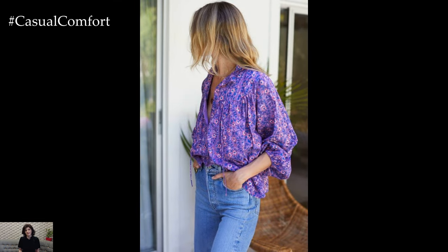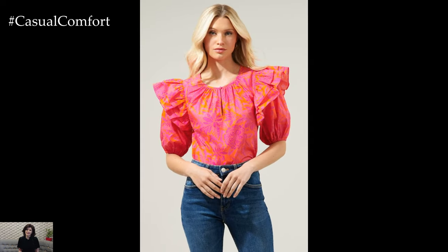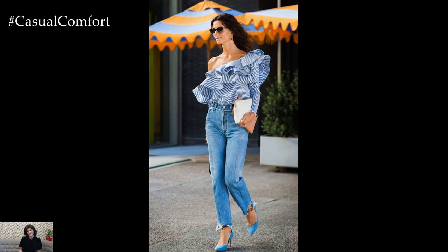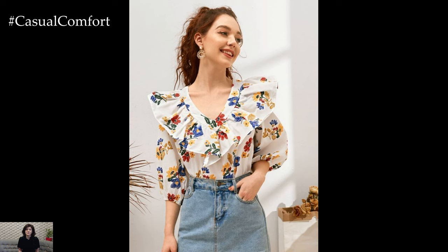In conclusion, summer blouses offer the perfect combination of style and comfort, allowing you to look and feel your best no matter where the season takes you. From casual linen tops to luxurious silk blouses, there's a style to suit every taste and occasion. Embrace effortless elegance this summer with a collection of stylish blouses that will take you from day to night with ease.